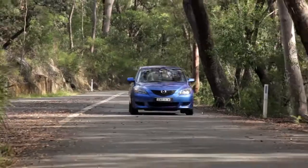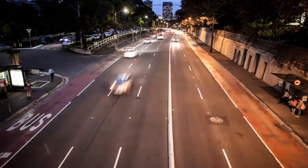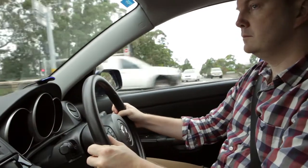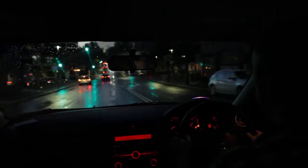Cars are an essential part of our lives. We love the freedom they give us, but they are taking their toll. We pump out huge amounts of carbon, spend years of our lives in traffic, and thousands on fuel. But most of us can't just stop driving, or buy a pricey new car every time a more efficient model comes out. We need a way to take any car, new or old, and get the most out of it.